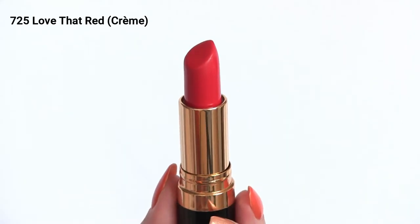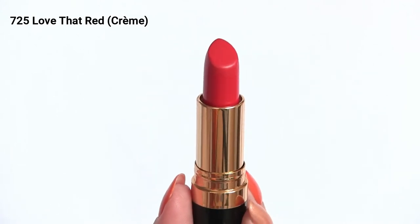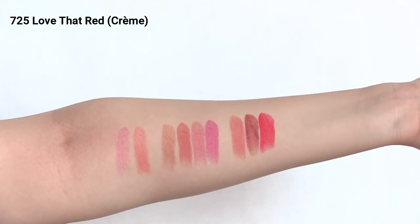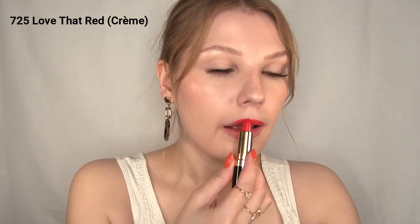I have had shade 725 Love That Red for a while. This is a watermelon red and, as you can see, it has a pink-orange undertone to it that makes it look very bright. This is such an iconic shade — Revlon has carried this shade since 1951, which makes it so special to me and tells me this shade never goes out of style.